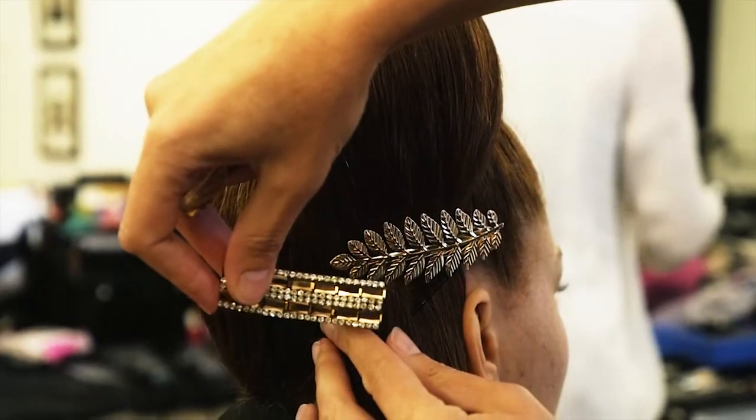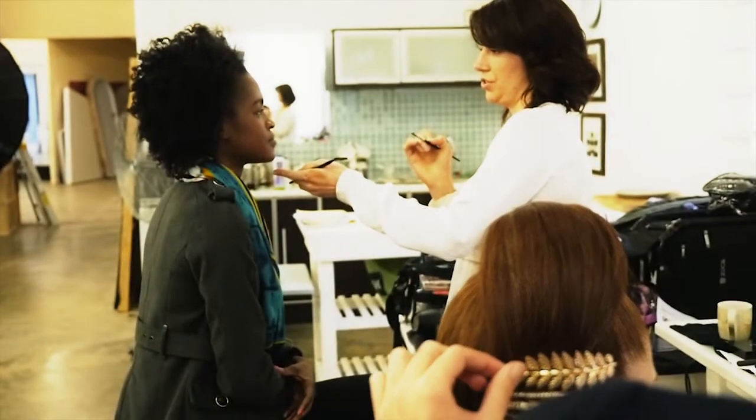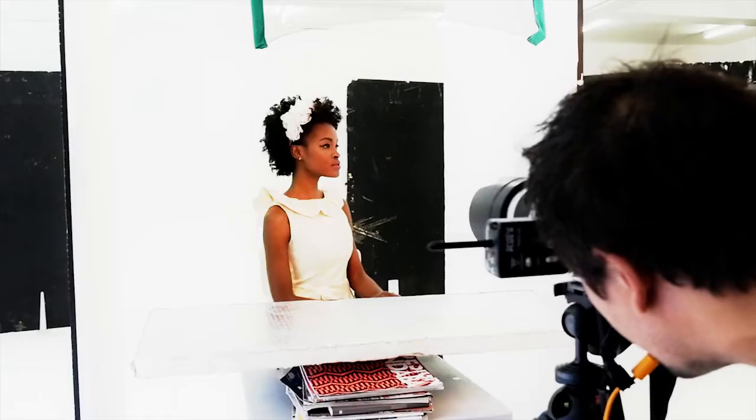Today we're here for the Glamour Hair Designer shoot. It's an awesome day where we have four models. Each model gets two looks, one pretty and one edgy. So we have an array of beautiful clothes to match these gorgeous hair styles. So we bring you a whole lot of hair ideas, which is what Glamour Hair is all about.